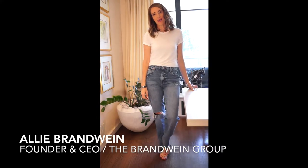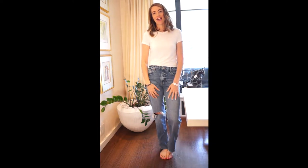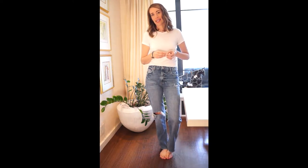Hey guys, I'm Ali Brandwein, the founder and CEO of The Brandwein Group, a New York City based style consultancy. Today I'm going to share my personal organizing hack to creating order in your bathroom cabinets.